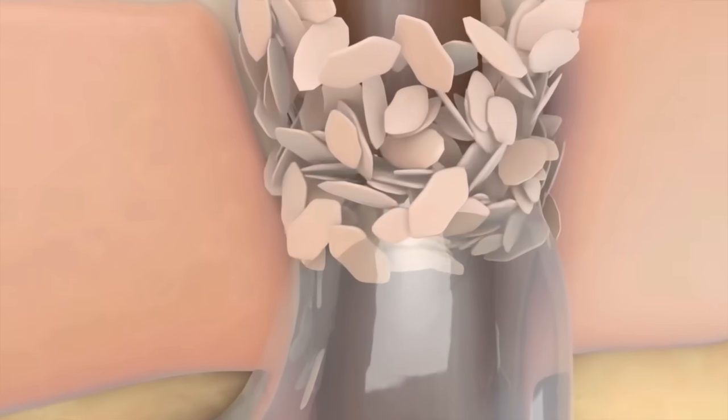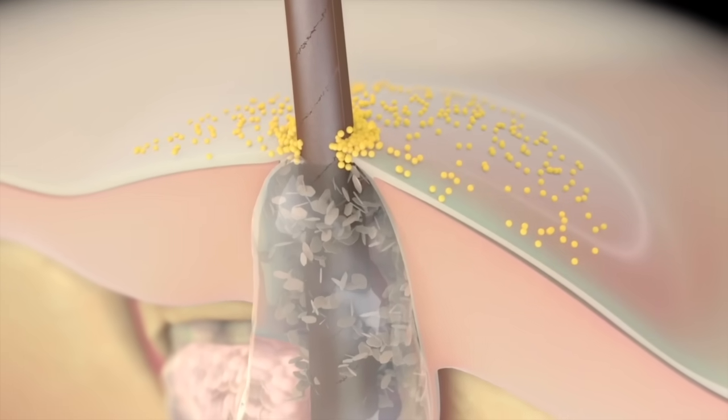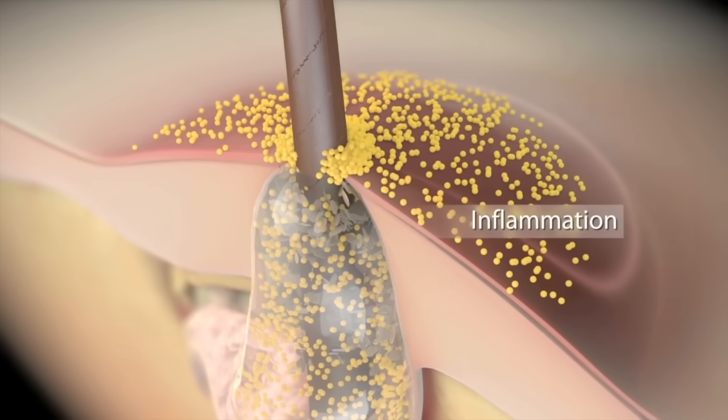However, the skin cells can plug the pores and block the sebum. When pores become plugged, skin bacteria that generally live on the skin get trapped inside the pores. The body's immune system then attacks the bacteria, causing the pain and swelling of a pimple.